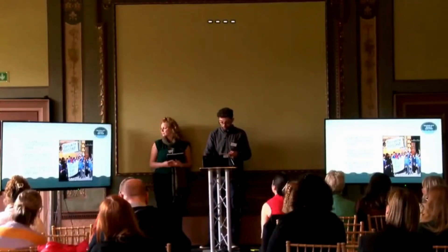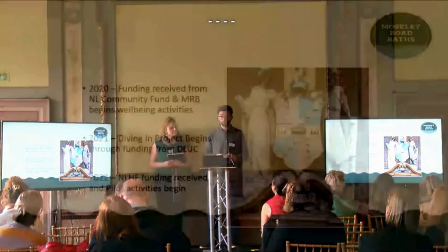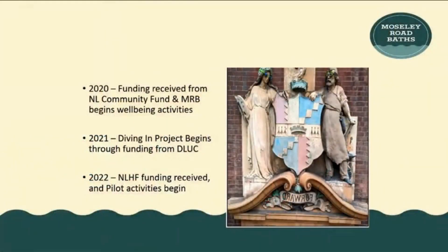From this, a number of successful funding campaigns have come about — funding from the National Lottery Community Fund in 2020 to start and pilot wellbeing activities, then in 2021 we were fortunate to have funding from the Department for Levelling Up, and then in 2022 from the National Lottery Heritage Fund.